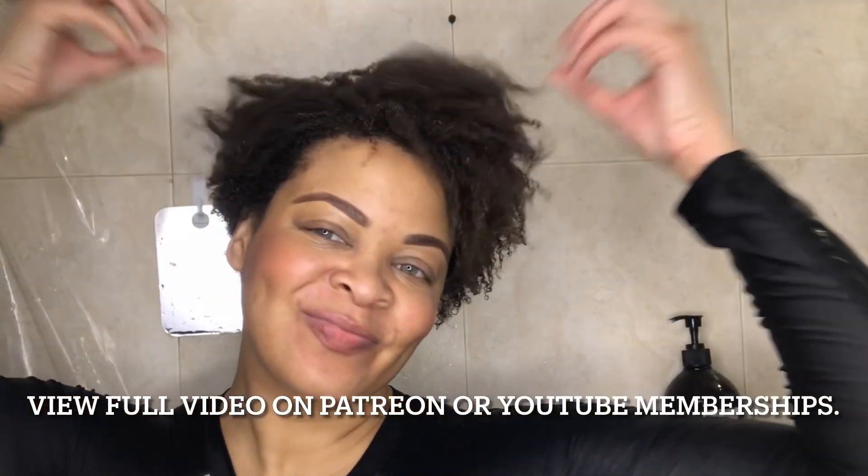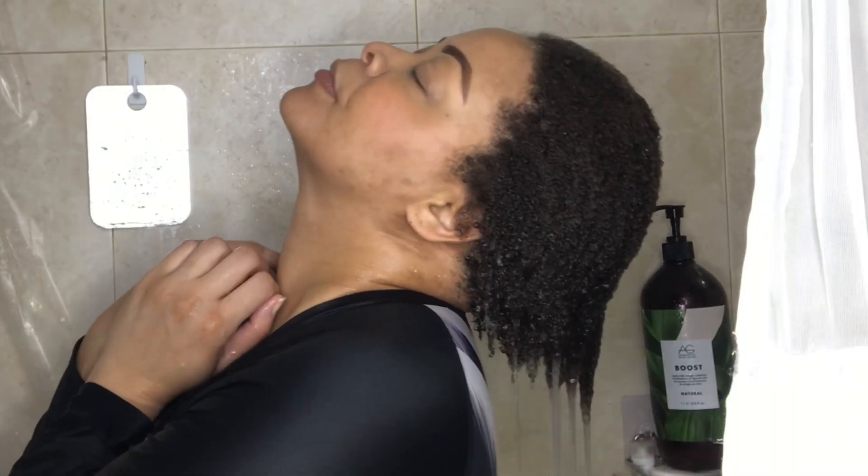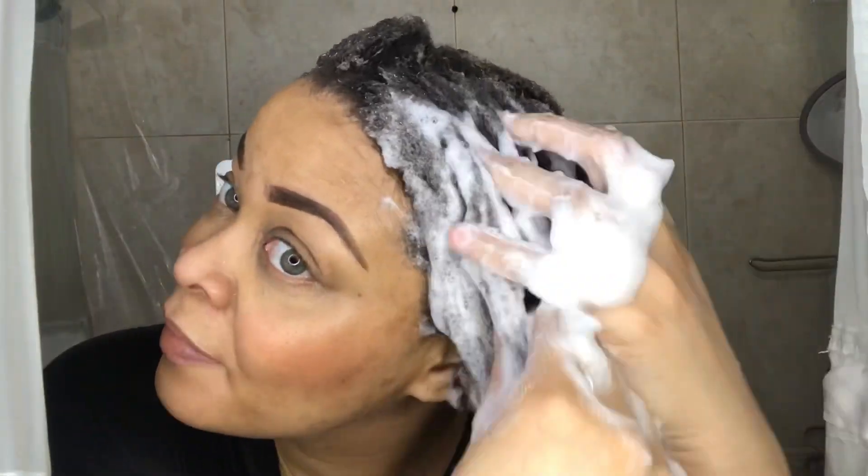Hey y'all, welcome back to my channel. This is a brief sneak peek into how I start every wash hour with AG Hair, because the foundation of a great set is a great cleanse, condition, and detangle.